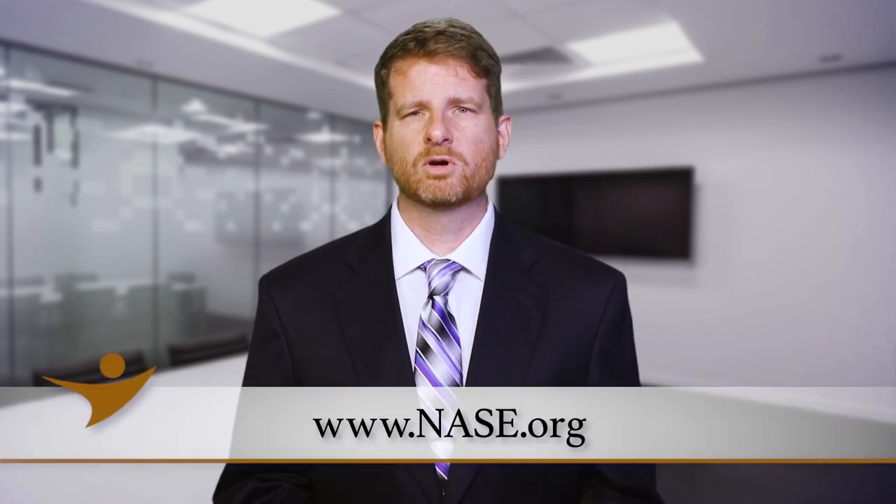Visit nase.org and ask an expert about this or any other topic. At the NASC, we have the tools and resources to help you run your business successfully.